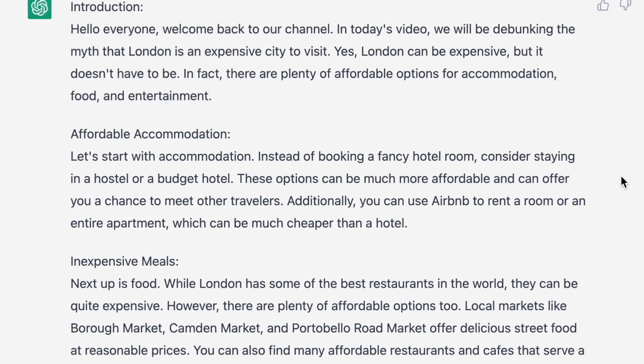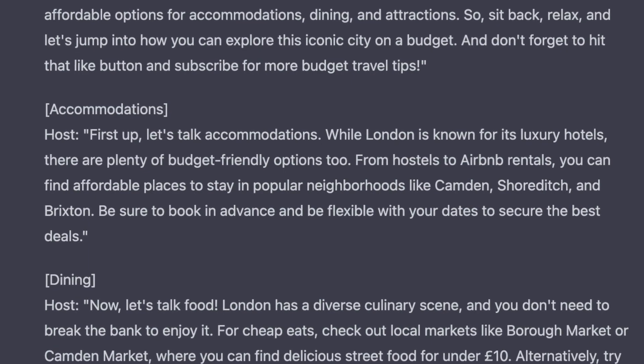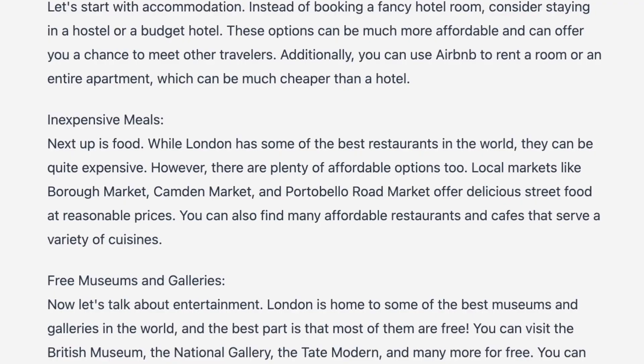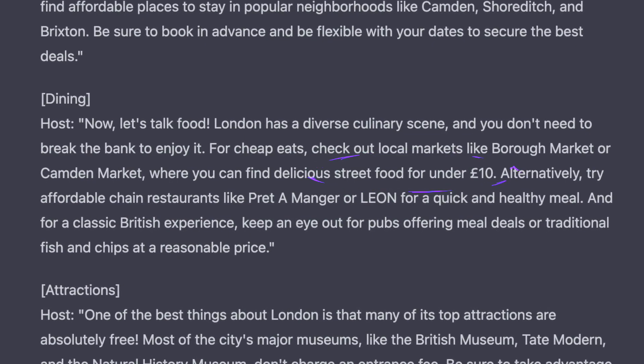For example, in the accommodation section, GPT-3.5 says 'instead of fancy hotels, consider staying in a hostel or a budget hotel' — that is such generic information it could be said about any city in the world. Whereas the GPT-4 version says a similar thing but also suggests specific areas of the city to look for cheaper accommodation. It's the same in the food section too: GPT-3.5 mentions some specific markets for cheap food, and GPT-4 mentions the same places but adds extra details like specific costs and examples of affordable chain restaurants. So clearly GPT-4 wins again if you want to use scripts straight out of the AI.